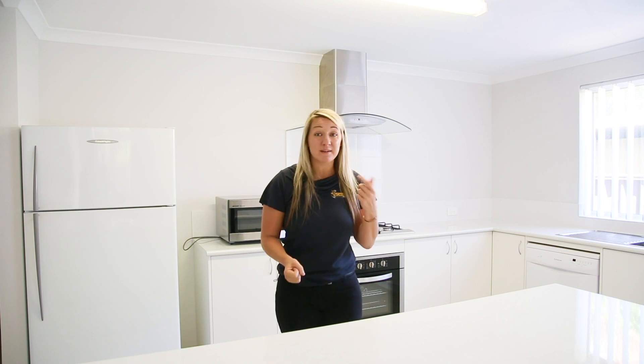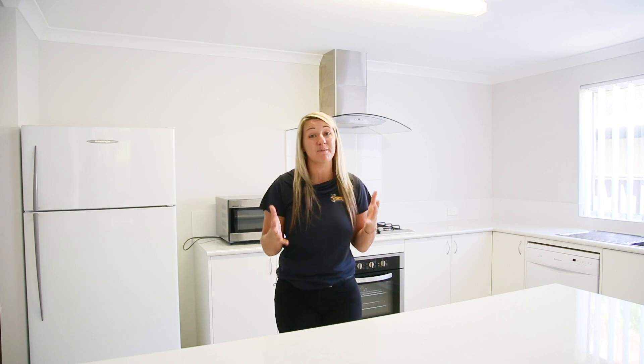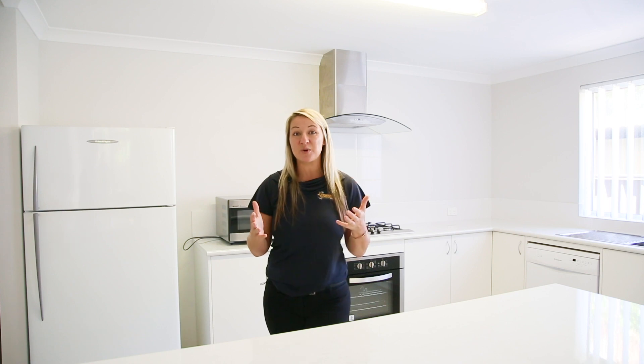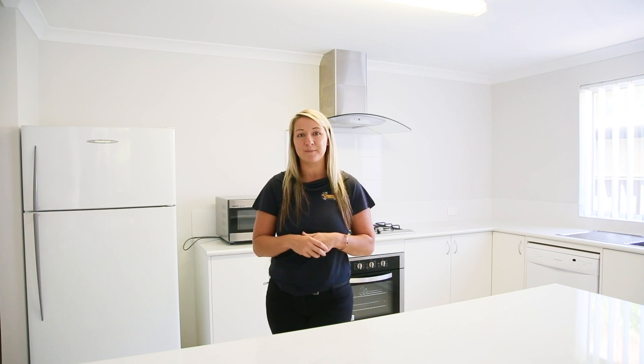I hope those tips and tricks help. I've got so many more up my sleeve. If you're looking at purchasing an investment property in Perth, please don't hesitate to give me a call — Justine at Centurion Real Estate. I'd love to help. Thank you.